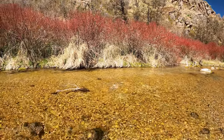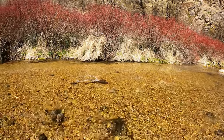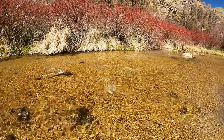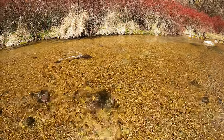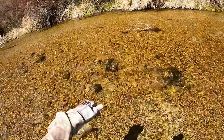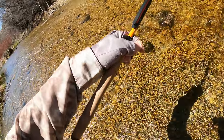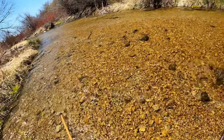This is all sight fishing to these fish because of the clear water. Nice. Nice fish. And off he goes. Excellent.